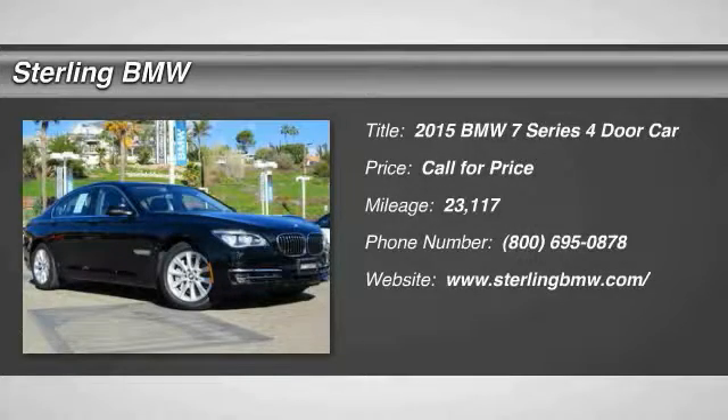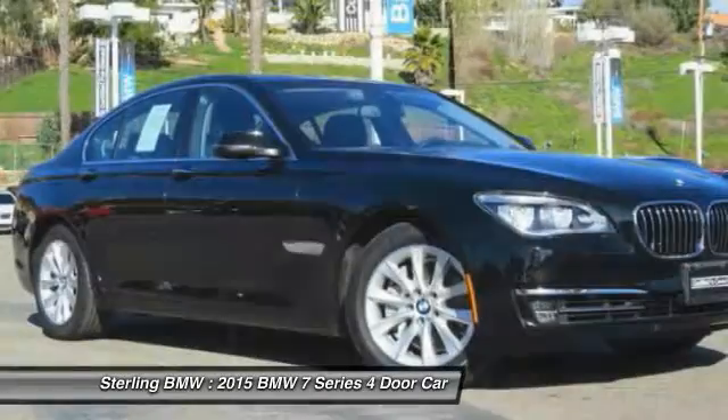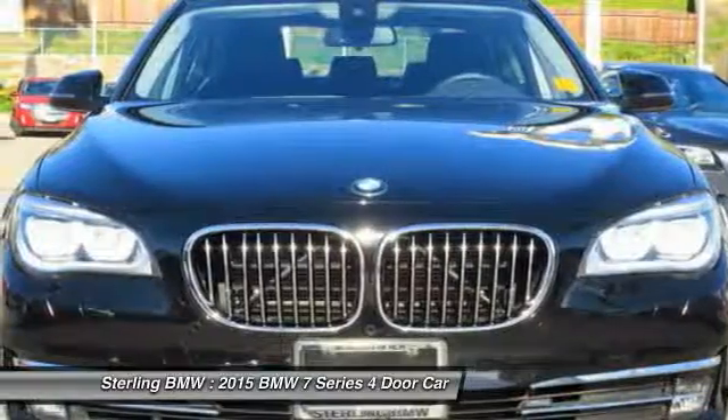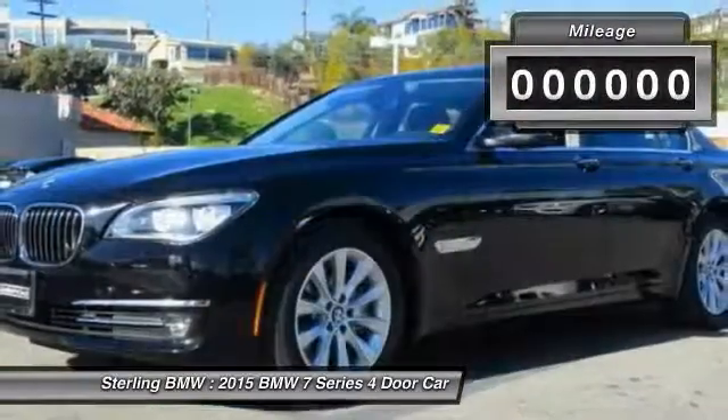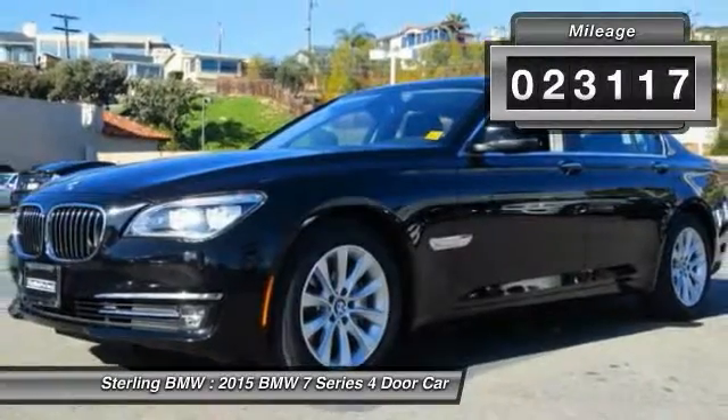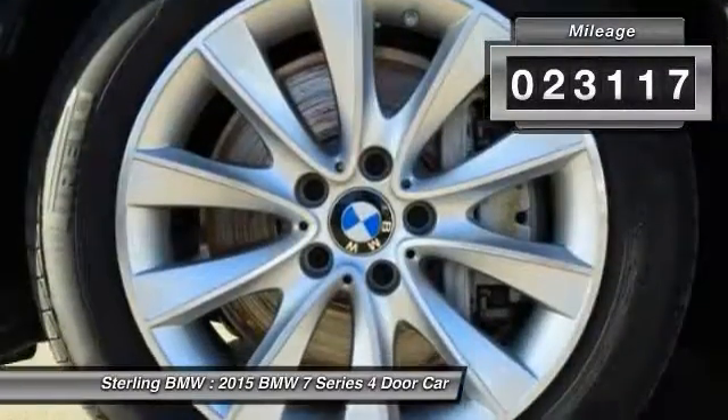The 2015 7 Series. The BMW 7 Series is the BMW flagship. This full-size sedan has always represented the top of luxury and technology. This vehicle has less than 25,000 miles.